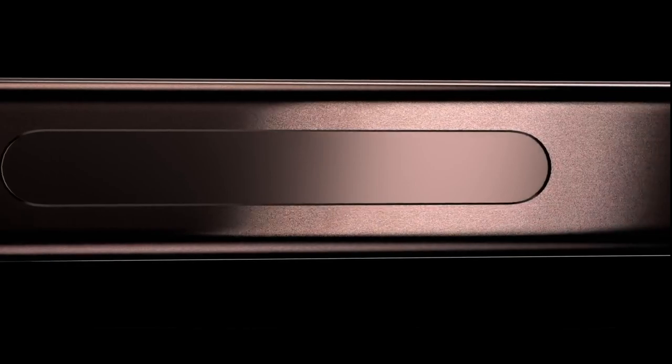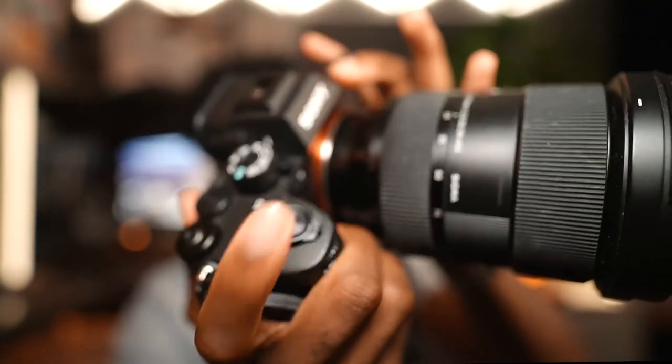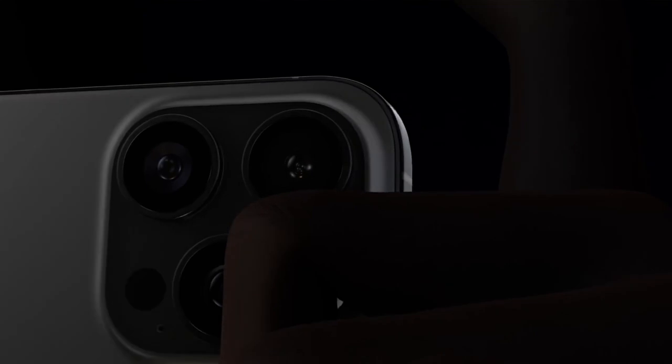It is rumored that a capture button will make its way to all iPhone 16 models. It's similar to the action button from last year but is a dedicated camera button — press it lightly to focus, press it all the way down to take the picture, just like a DSLR shutter. The iPhone 16 will incorporate this via haptic technology, giving you the illusion of pressing a real button on what is actually a flat surface. Apple is really good with haptics and I cannot wait to test it out.